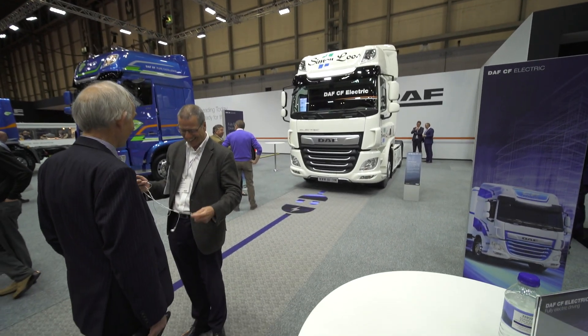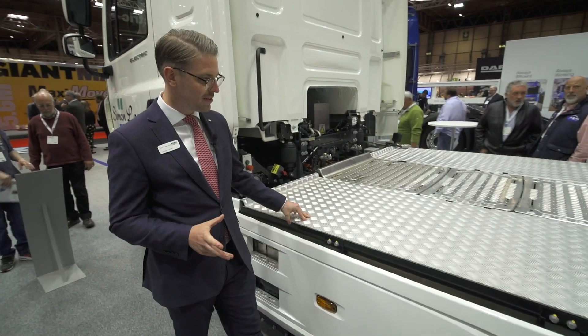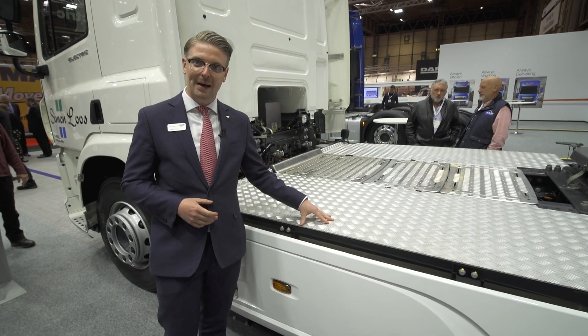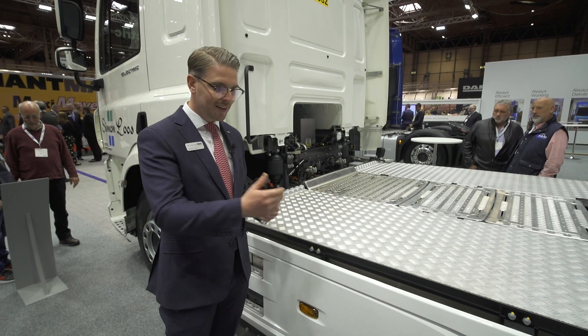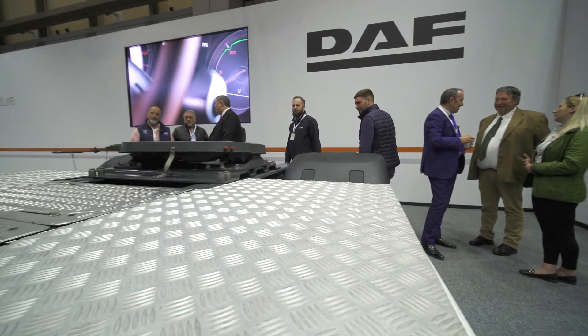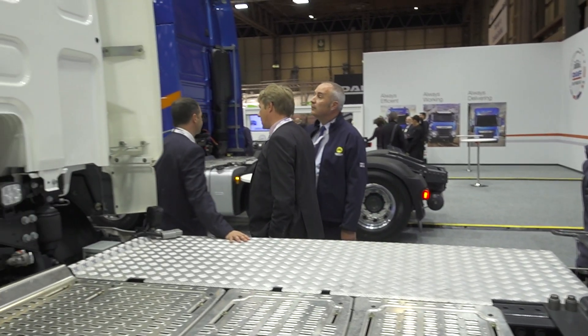This vehicle is attracting a lot of attention here at the CV Show, and what most customers are surprised about is just how conventional this vehicle looks. The chassis-mounted batteries and the inboard-mounted motor sit within a conventional 3.8 metre wheelbase — a completely different propulsion system compared to the diesel cousin.